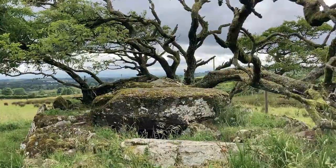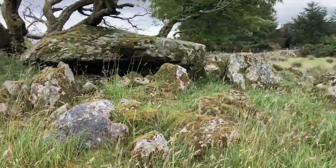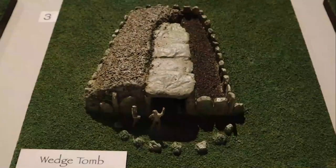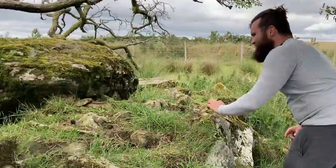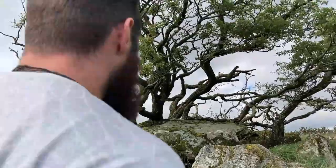Wedge tombs are a little bit similar to portal tombs. They're kind of like a large stone box with a flat rock roof wedged on top — thus the name wedge tombs. They would then have been covered by a cairn, a big bunch of rocks. Check out this creepy tree growing straight out of the tomb where the dead would have been laid to rest long ago.